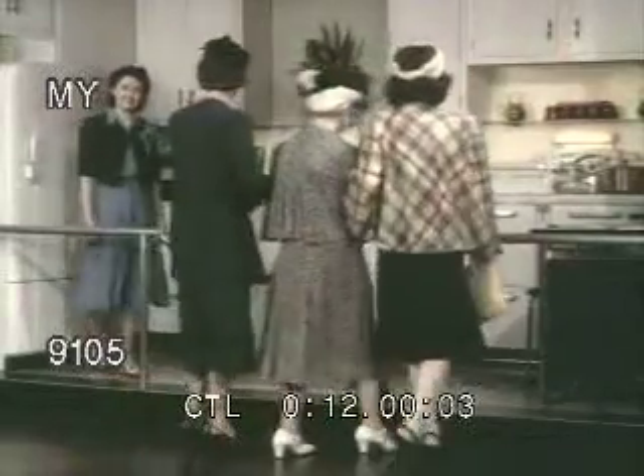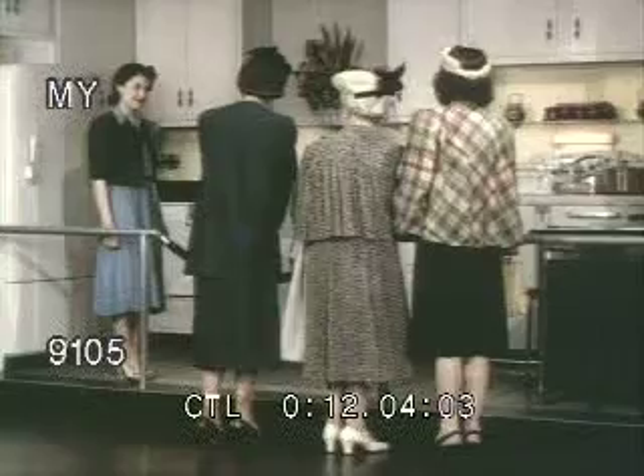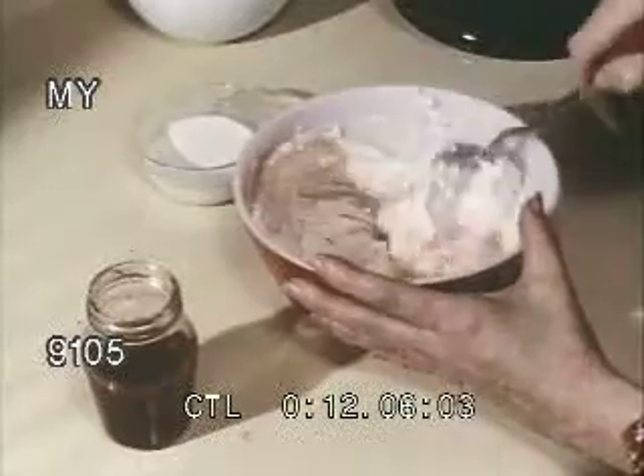Oh, what a beautiful kitchen. Neat, isn't it? Neat? Nothing. It's a paradise. Really.